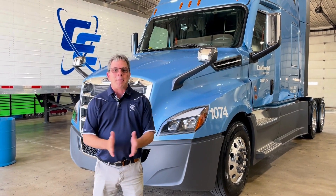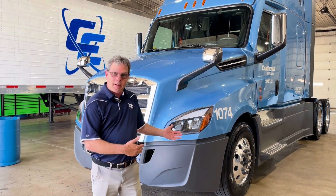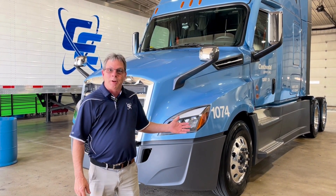Hey guys, Dave here. I'm at the Sydney Terminal. We've got some 2025 Freightliner Cascadias here at the Terminal — a dozen or so of them. They're getting them ready to roll out. Let's take a look and see what's new.